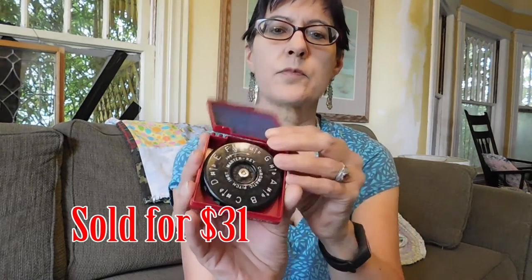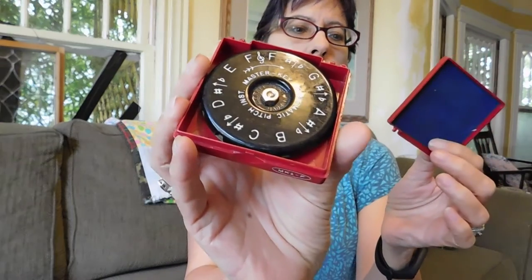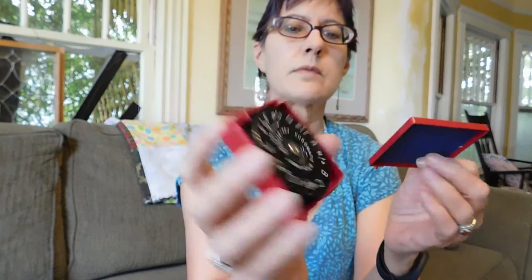I got this tuning thing for tuning your instrument — a corporate box. I think I paid a dollar for that. I've sold those before — they sell, but they don't sell for a whole lot.